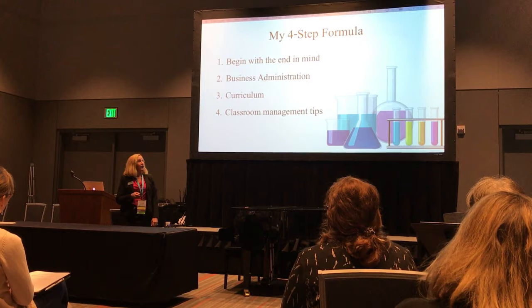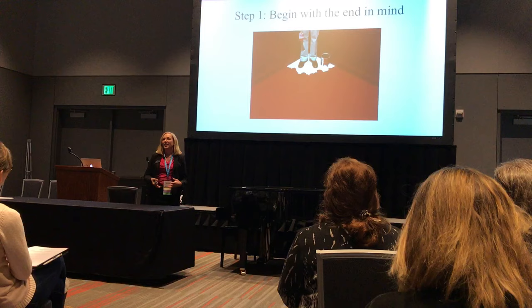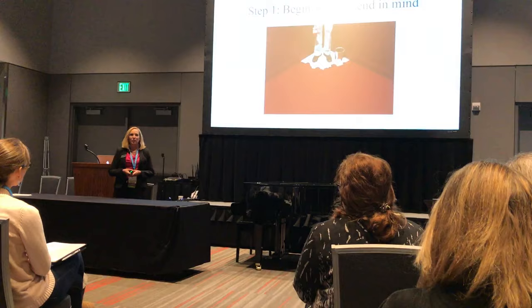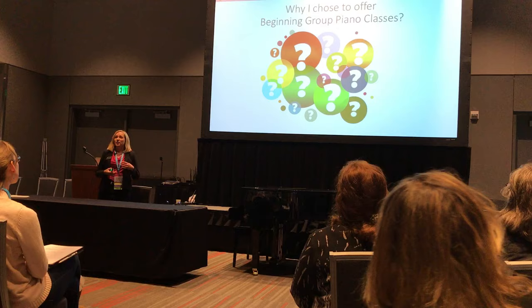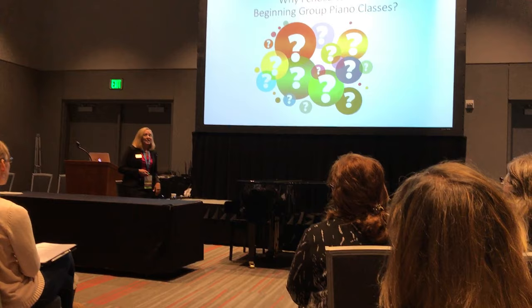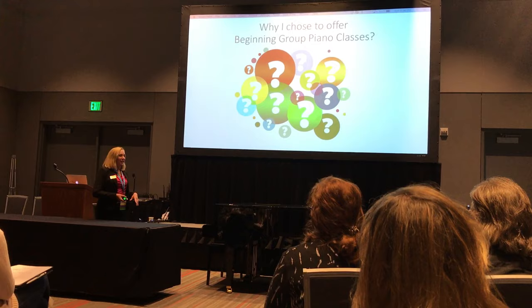The first step, begin with the end in mind, came from Stephen Covey's book Seven Habits. This is an important concept to remember before you start any new program — you want to know what you're planning to present, what the structure of the classes looks like, and what curriculum you want to base your program on. To bring this to a personal level: why did I choose to do beginning group piano classes? The main reason was because I was so tired of saying no. I was telling parents I don't have space for your children. I have a very full private studio with a lot of younger siblings waiting for piano lessons, and I just couldn't accommodate them.